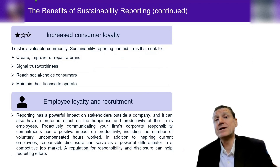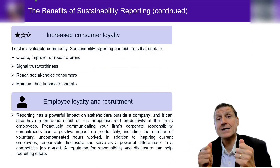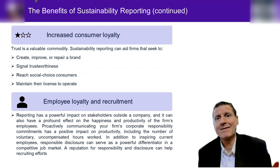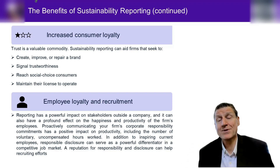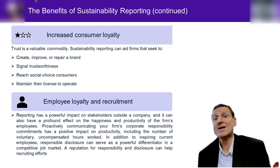Number five: increased consumer loyalty. If consumers know that you are disclosing, getting assurance, and doing integrated reporting, they might see you as a leader in the values they aspire to. With that values alignment, consumers may buy your product over competitors' products — even if it's the same price or even priced higher than the competition. Number six: employer loyalty and recruitment. This again is the EVP — the employee value proposition. Employees whose values align with your sustainability disclosures are going to stay around even if offered more money by a competitor.